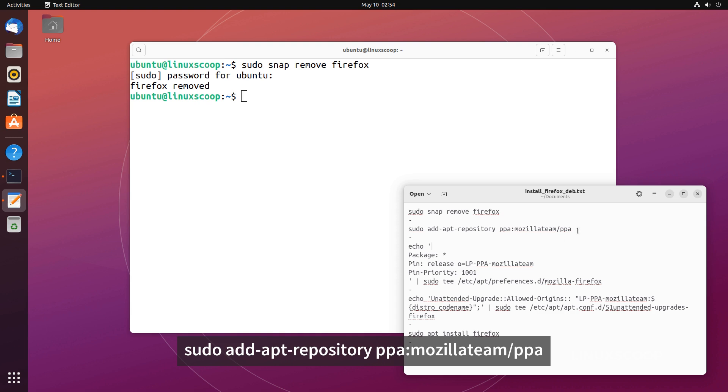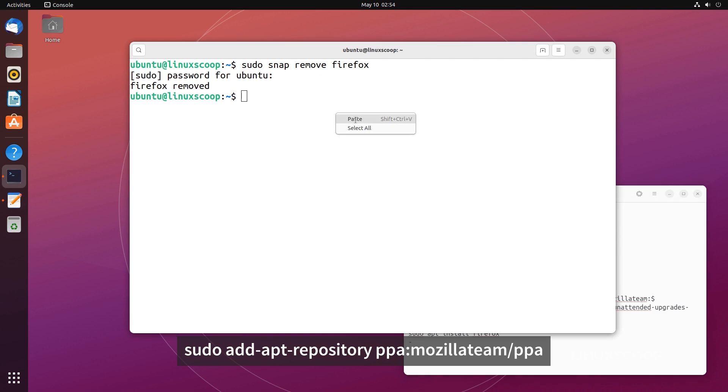Add the Ubuntu Mozilla Team PPA to your list of software sources by running the following command in the same terminal window.